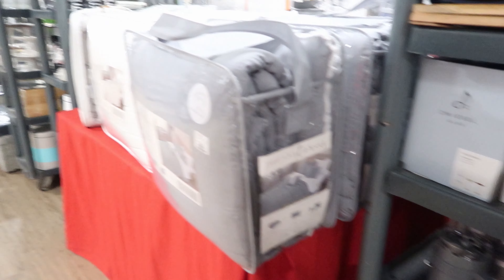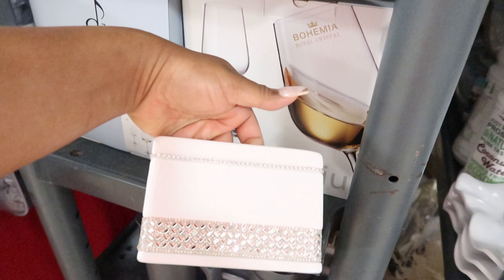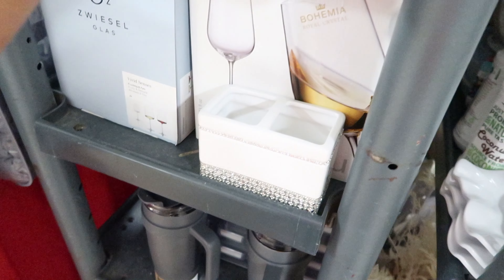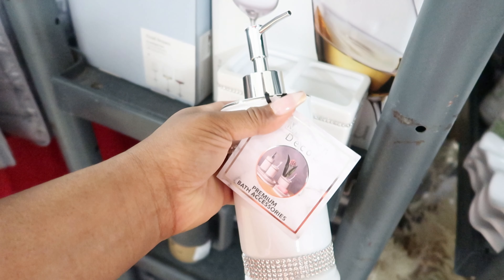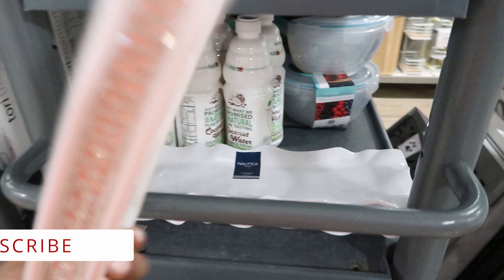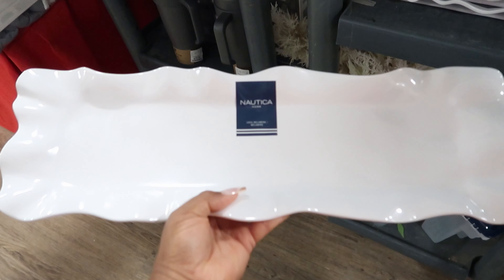We are at Home Goods and I've seen this bathroom set right here — it is sold separately but it's so pretty. This is $9.99, and then they have the soap dish right here, the soap dish is $5.99. They have the soap dispenser and the lotion dispensers, these are $12.99. They also have a tray that goes with it, this tray right here is $12.99, and this is by Rachel Zoe.